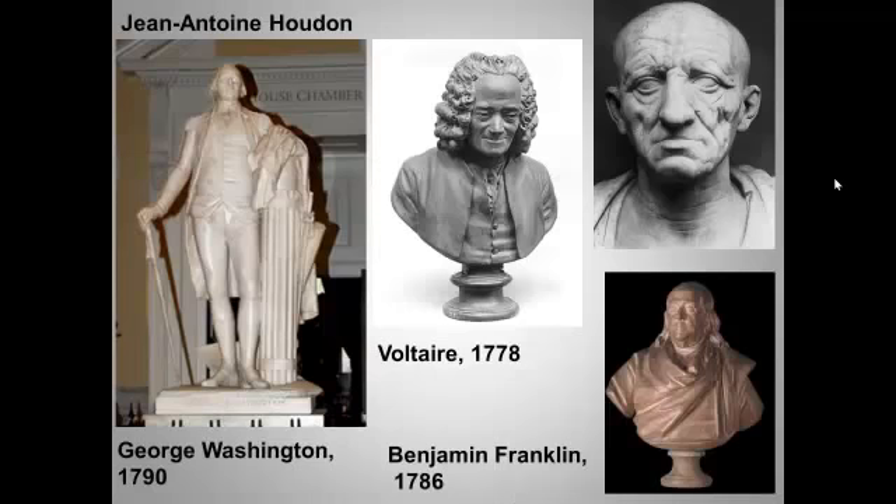Neoclassical sculpture likewise harkens back to classical times, especially the tradition of the veristic Roman portrait bust. These were designed to portray their subjects as embodiments of age, wisdom, and public virtue, and it suited the spirit of the revolutionary times and the new republic. The leading neoclassical portrait sculptor was the Frenchman Jean-Antoine Houdon, who had won the Prix de Rome and gone off to Italy.